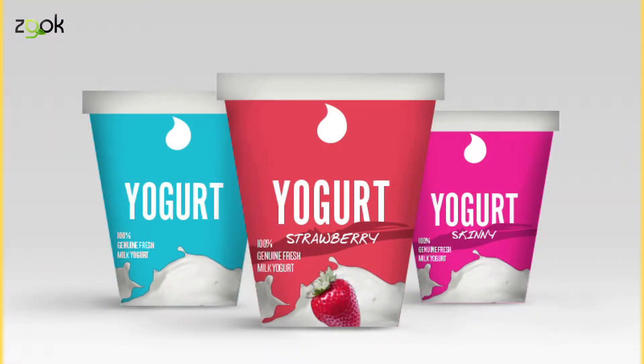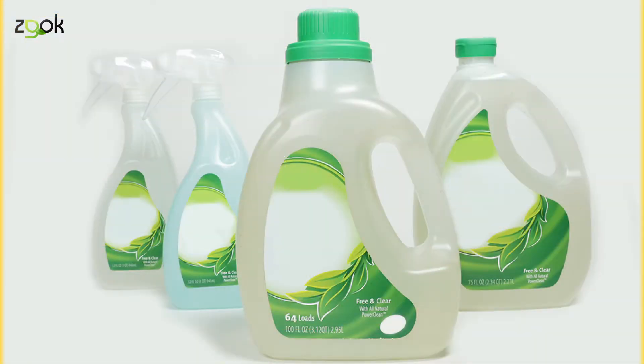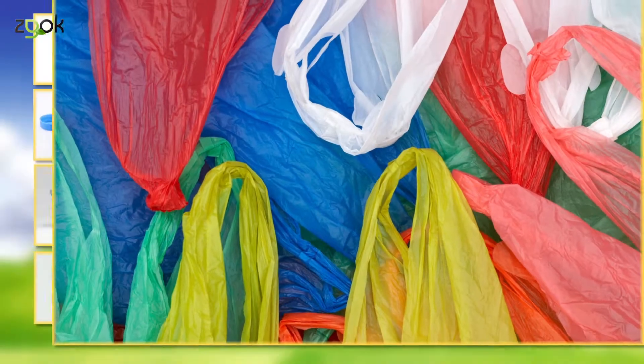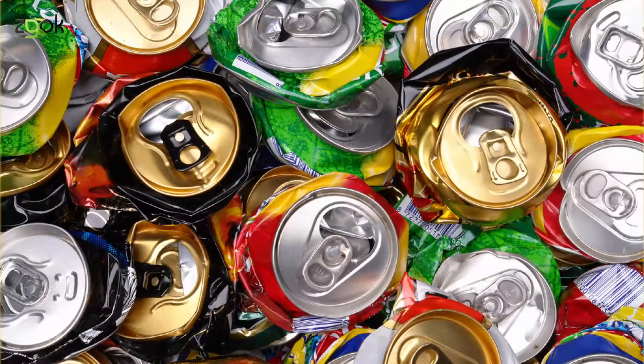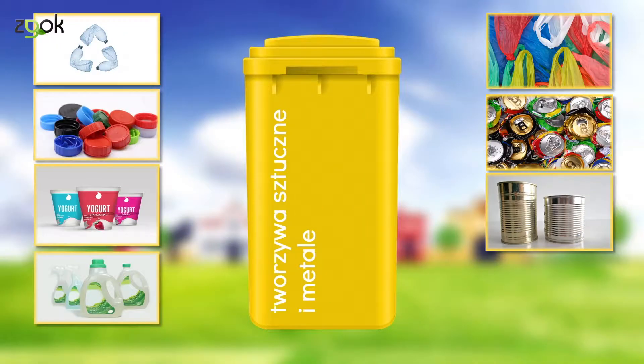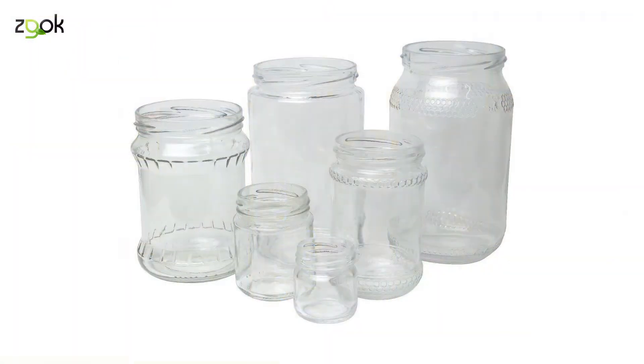Do żółtego pojemnika wrzucamy plastikowe opakowania po produktach spożywczych, na przykład jogurtach czy serkach. Opakowania po środkach czystości, proszkach do prania. Kosmetykach, szamponach, mydłach, paście do zębów. Plastikowe torby, worki, reklamówki czy inne folie. Puste aluminiowe puszki po napojach i sokach. Puszki po konserwach. Folia aluminiowa, kapsle, zakrętki od słoików, a słoiki wrzucamy do pojemnika zielonego.